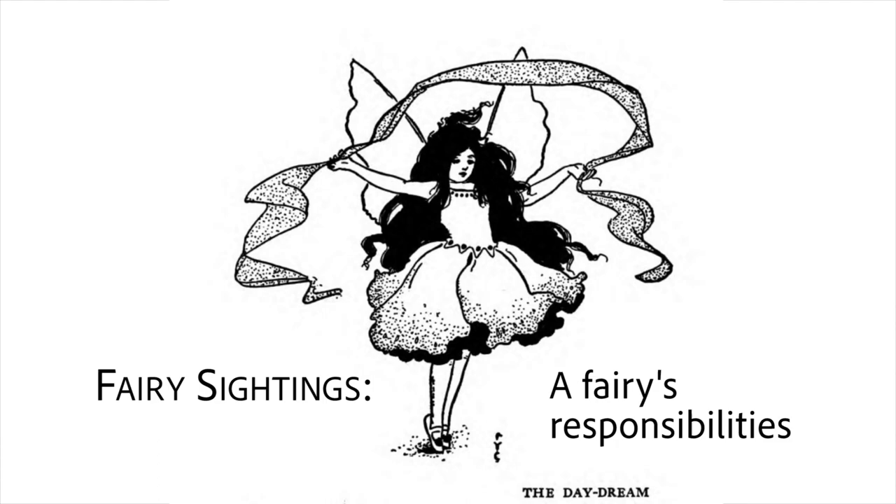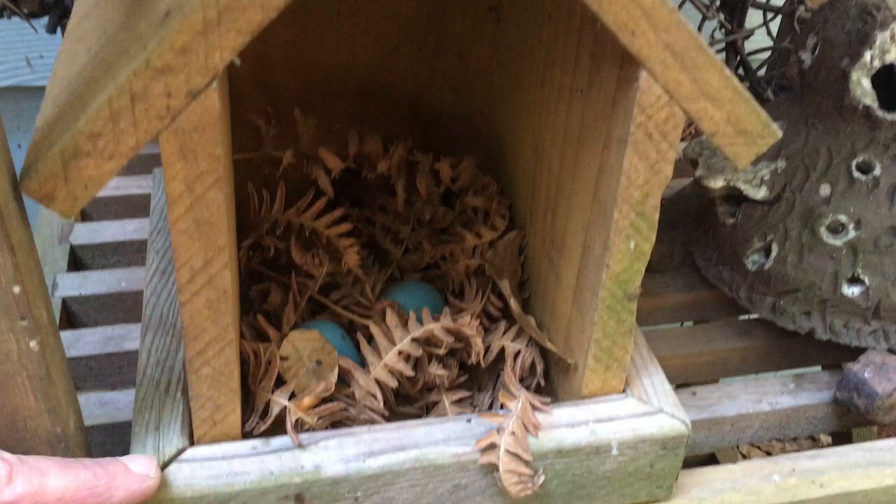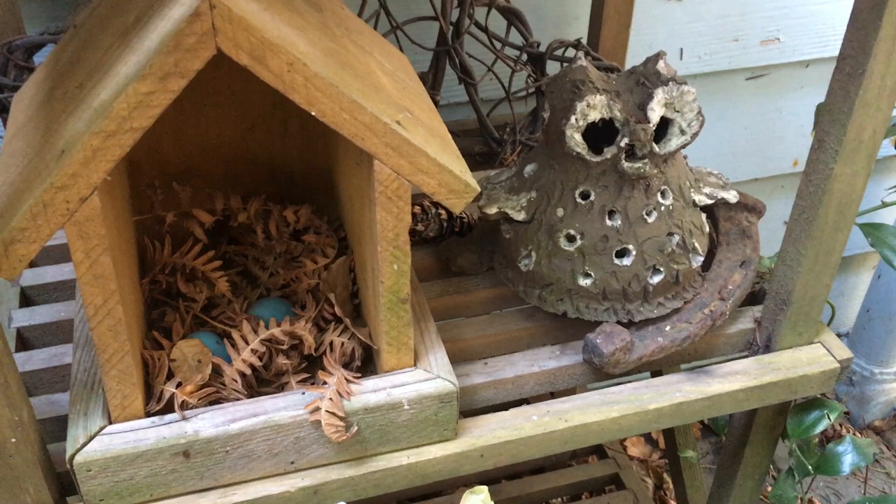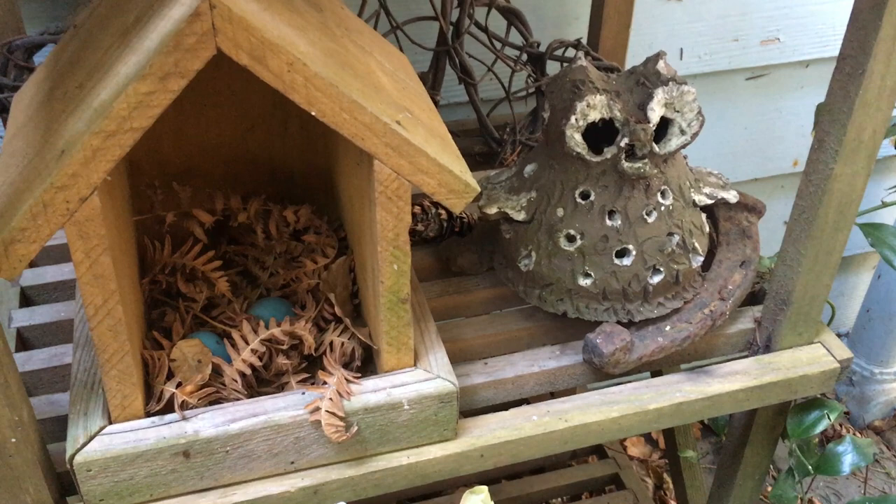So the fairies of course are tender-hearted, and this is a little nest with eggs in it that they care for and take an interest in. I have it out here so they can fly in and out and do whatever needs to be done.